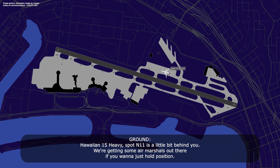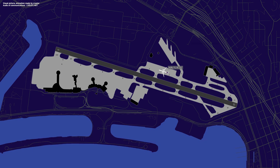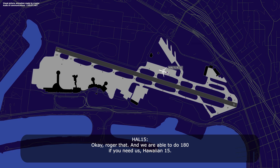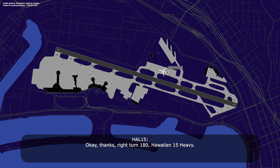Hawaiian 15 heavy, spot N11 is a little bit behind you. We're getting some air marshallers out there — if you want to just hold position. Okay, we'll hold position now, Hawaiian 15 heavy. Spot N11 is going to be a right turn behind you, but just hold there. Roger that. And we are able to do a 180 if you need us. If you can make a right 180 into the north ramp, which is to your right, and then go to spot N11. Okay, thanks. Right turn 180, hold on 15.